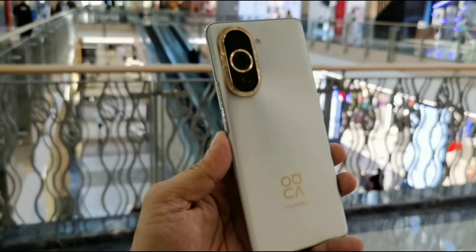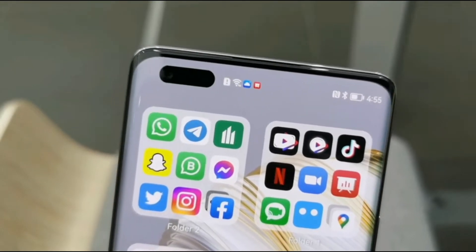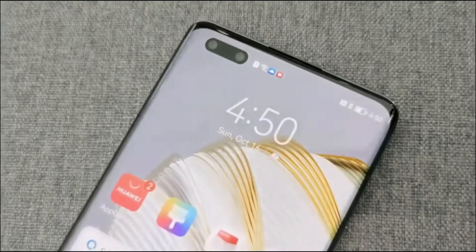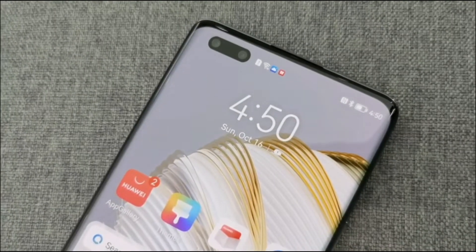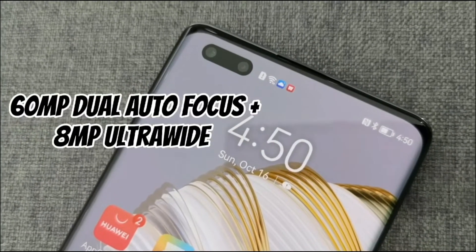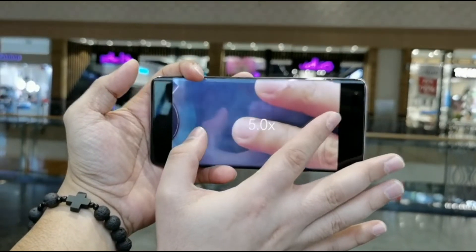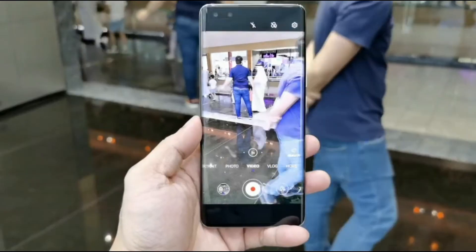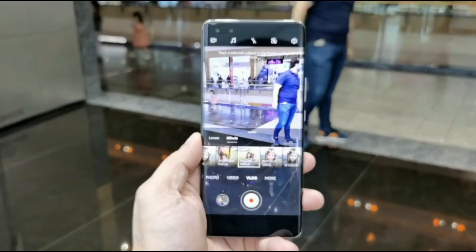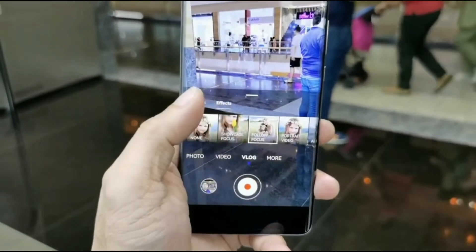Now let's move on to the camera. You'll first notice the dual punch-hole camera at the front — this is the first time Huawei introduced a high-resolution selfie camera, which is a massive 60-megapixel dual autofocus camera and an 8-megapixel ultrawide with zooming capability from 0.7x to 5x zoom, DSLR bokeh effects, and showcase focus, which is great for vlogging.